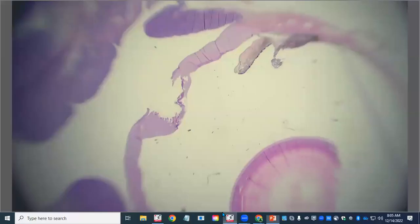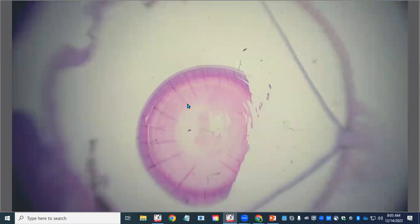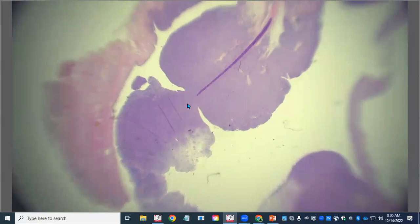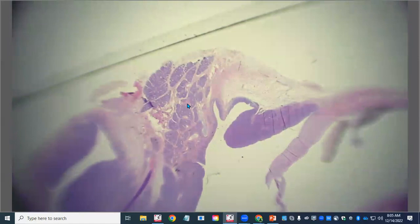On histology, those areas we saw grossly that were really thick and soft white tissue are quite purple. Here's the third eyelid — you can see the cartilage, so we know it's the third eyelid. A lot of the gland of the third eyelid has been effaced, though some is still present. Everything is really, really expanded by all of this purple.